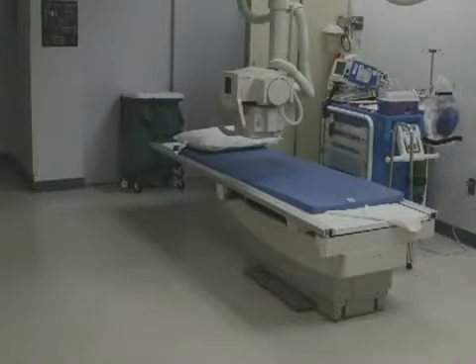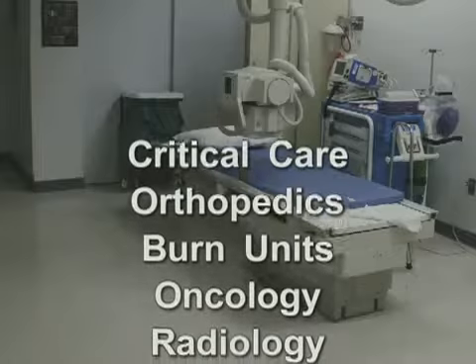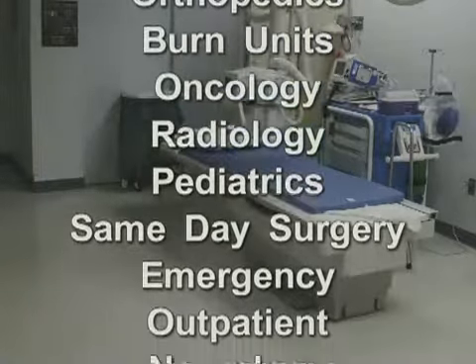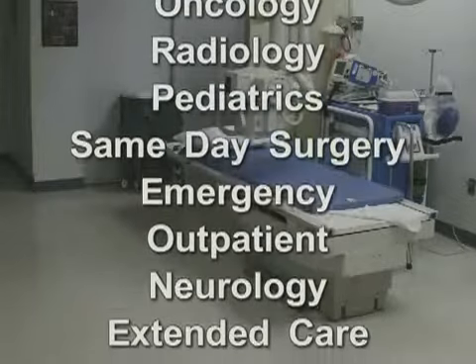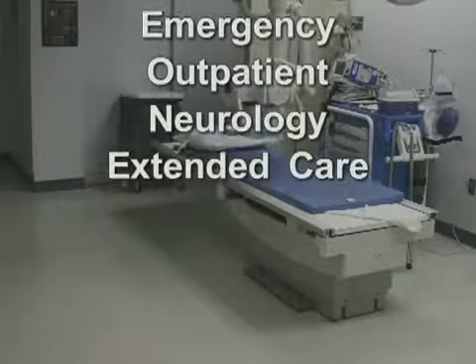The Totalift can be used in every department, including critical care, orthopedics, burn units, oncology, radiology, pediatrics, same-day surgery, emergency, outpatient, neurology, extended care, and more.